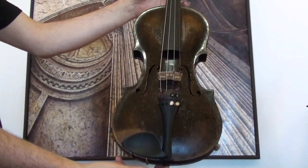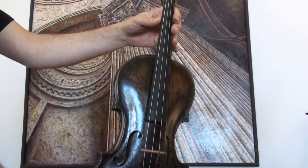A fine old German violin, labeled Josef Kluwos. We would estimate the age around late 1800s, early 1900s.